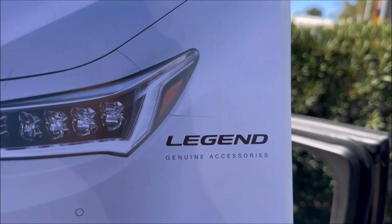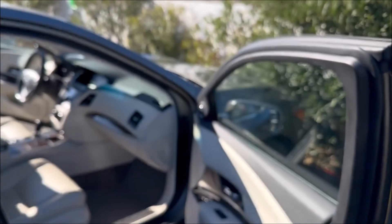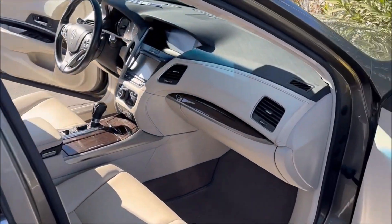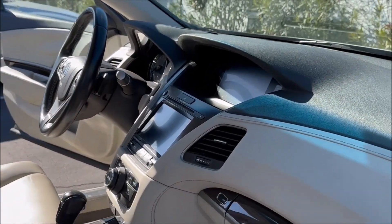Today is going to be a legendary day — a new version of a legend. I'm taking a road trip with my friend Tom and his pup Rory in a 2016 RLX, so let's get on the road.